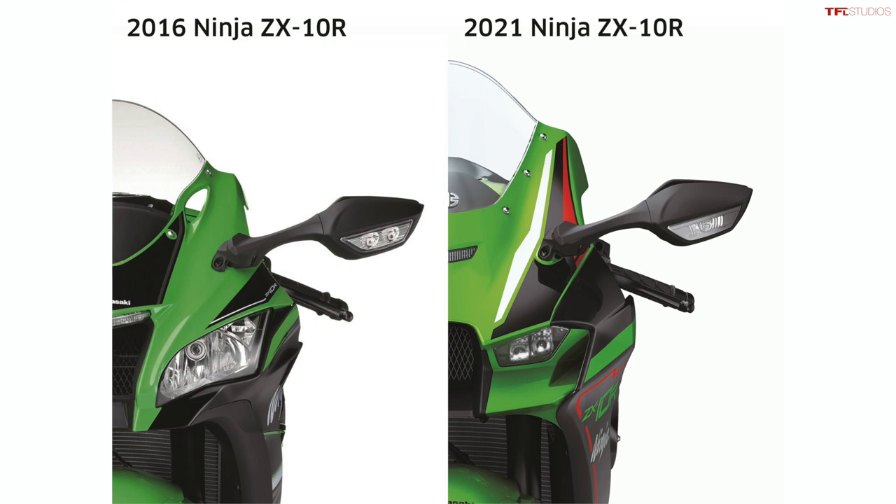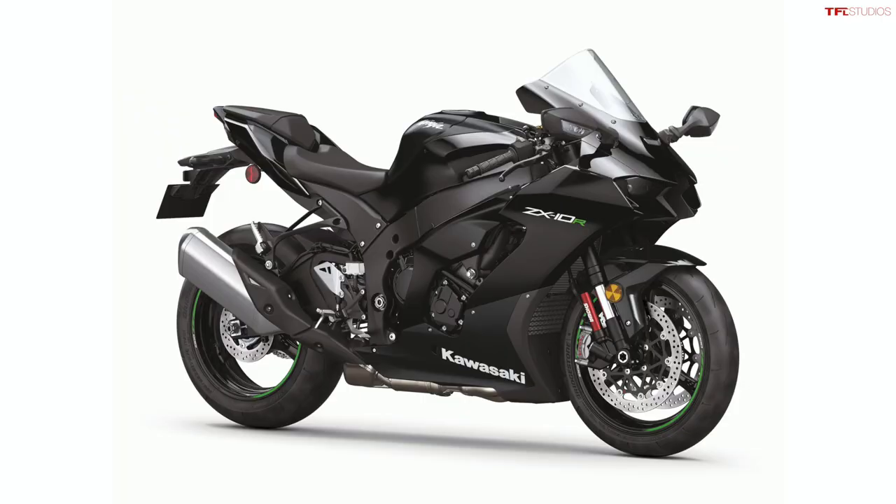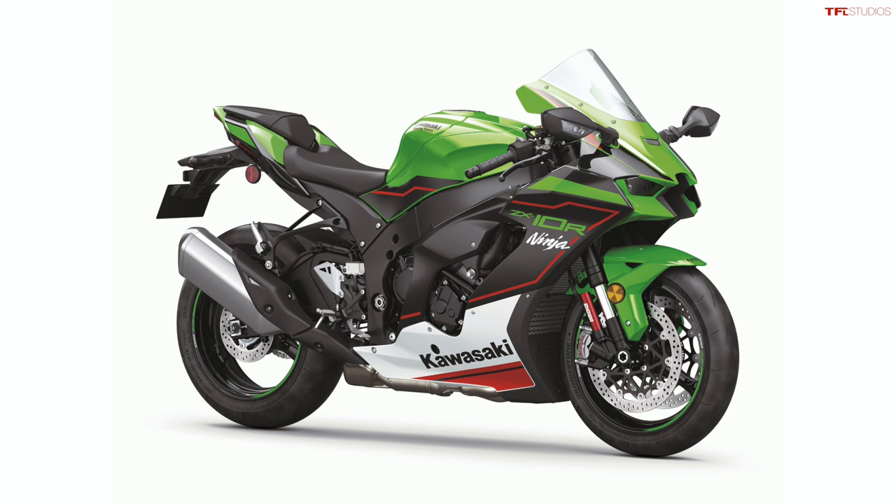In terms of styling, the ZX-10R gets new fairings, new LED lighting all the way around, a ram air intake, plus some integrated winglets for a little bit of extra downforce. The ZX-10R starts at $16,399 without ABS, and if you want one with ABS it's an additional $1,000, bringing the starting price to $17,399.